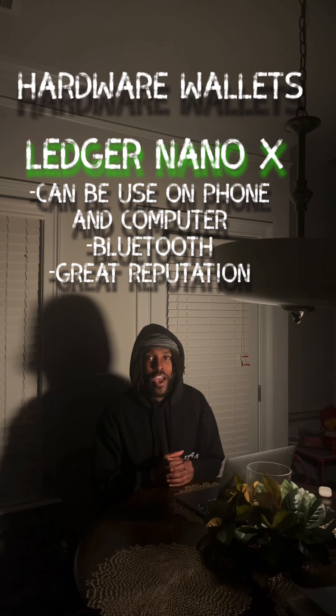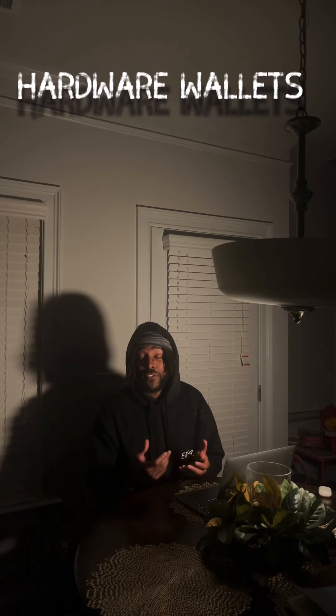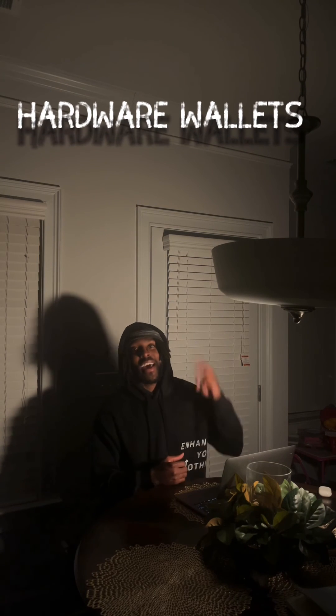That was just a little rundown on hardware wallets and the safest way to store your crypto. And with that being said, I'm out.